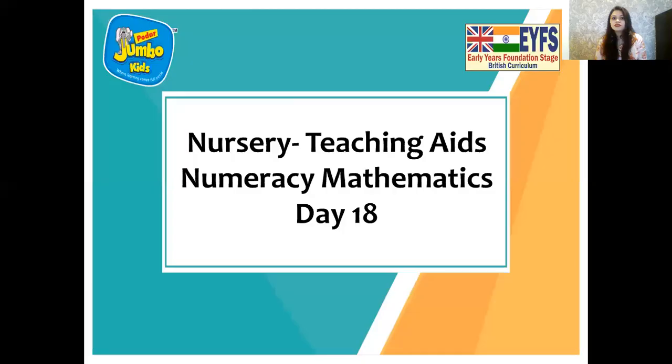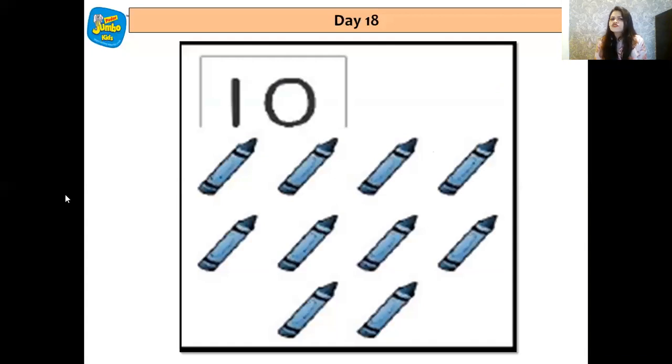So are you all excited to meet these numbers again? We have already met them, but let's meet them again. Let's see them, let's welcome them. Now who is going to tell me which number is this? Correct, children — this is 1, 0, 10.